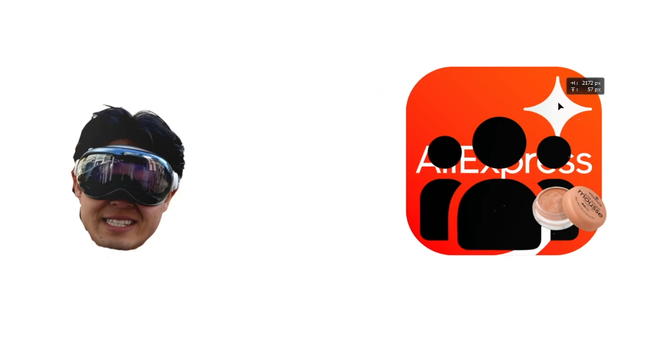Now, first things first, I need to pick a business model that's going to make it possible to build something while I walk around in these goggles. That narrows it down specifically to one that's online. There are a bunch of online business models to choose from, but I'm going to go with the one that got me here in the first place — dropshipping — because honestly, dropshipping has changed the way I see a new business.